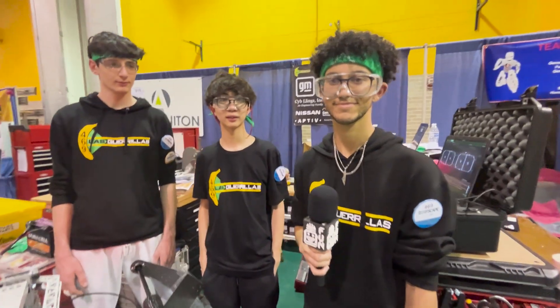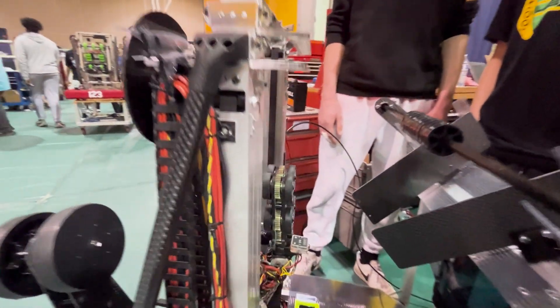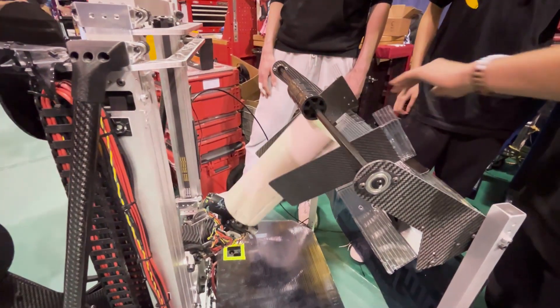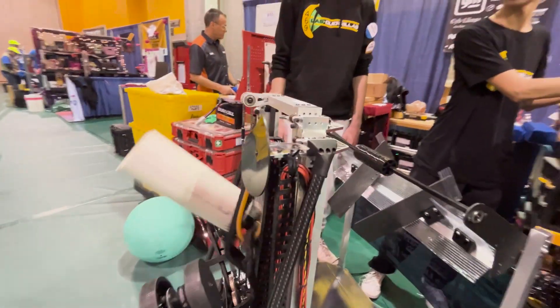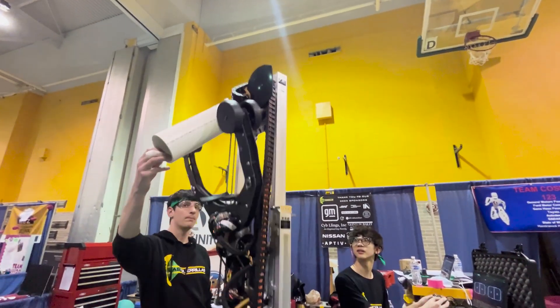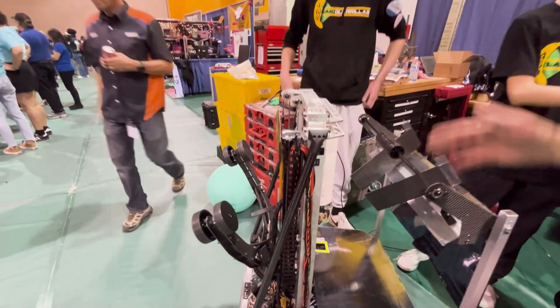First up, Sam talks about their innovative intakes. Our intake is comprised of three components mainly: our coral end effector, right here — shout out to Rembrandt for the design inspiration. We also have encoders that sense the coral as they go in. From this stage, we flip over into our scoring positions when we get to the reef. We do all levels — L1, L2, L3, and L4 — all using the same system.